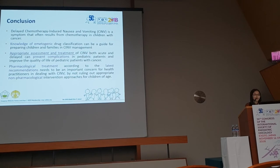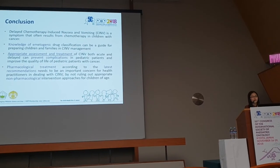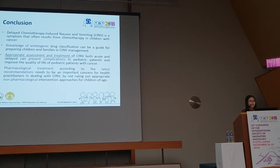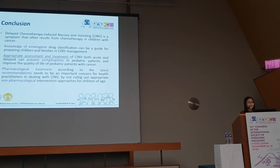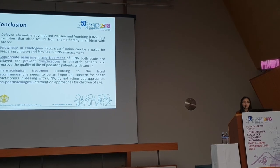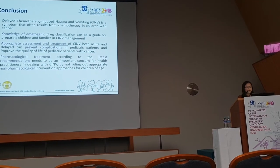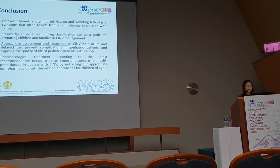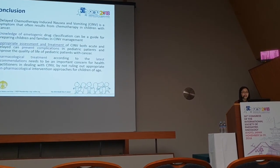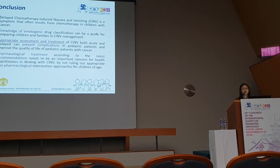In conclusion, delayed CINV is a symptom that often results from chemotherapy in children with cancer and is the most common side effect in many pediatric patients. Knowledge of emetogenic drug classification can guide appropriate management for children and families. Appropriate assessment and treatment of CINV, both acute and delayed, can prevent complications and improve quality of life. Pharmacological treatment according to the latest recommendations must be an important concern for health practitioners, combined with appropriate non-pharmacological interventions.